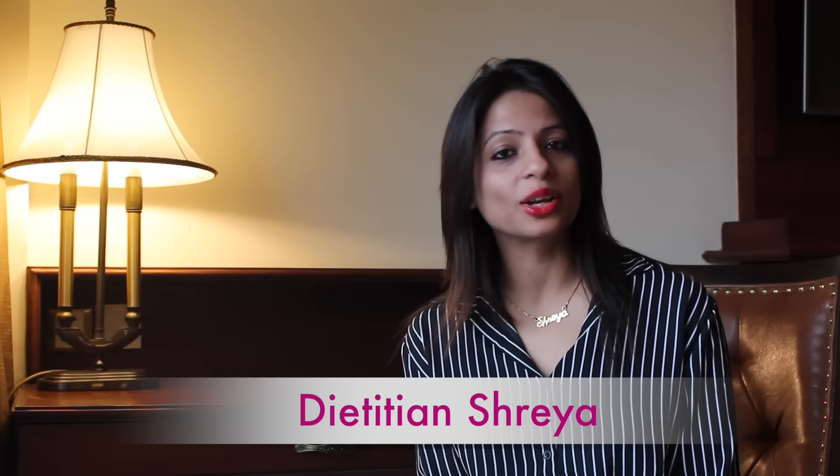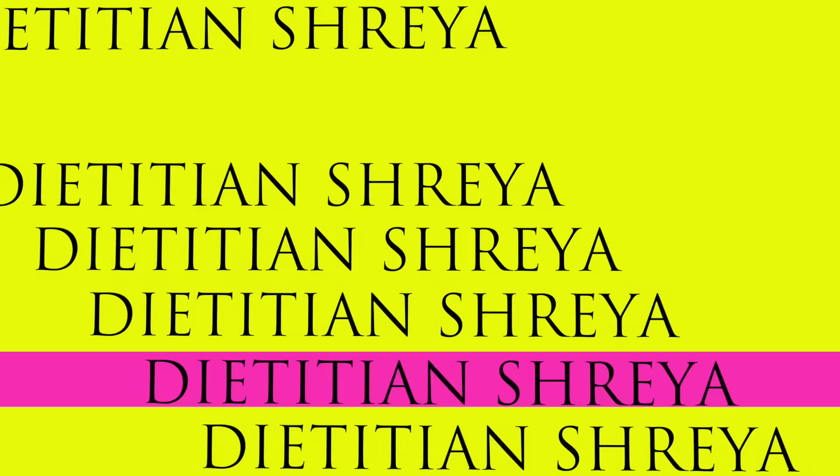Hi, my name is Darishan Shreya and you are watching Eat Right Diet. Today we are reviewing the product called Chamomile Tea. Chamomile tea is basically made from chamomile plants.